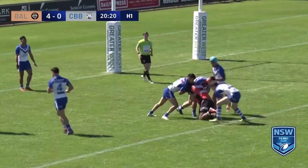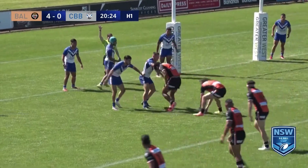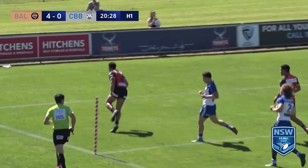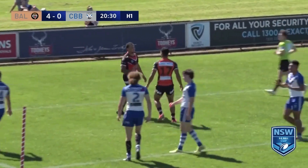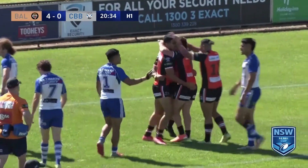Straight and hard. Very hard. Creates some space on last. Di Bartolo. Fizzing cutout pass is a pitch. Joseph Dele in the corner. Gorgeous, gorgeous pass.